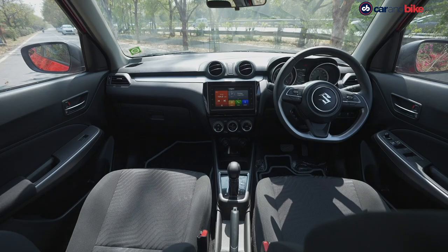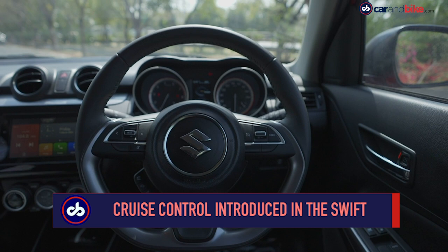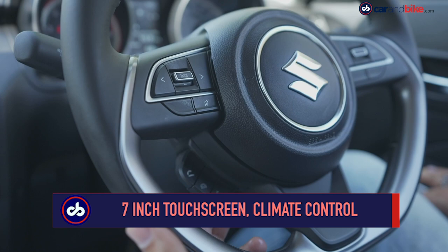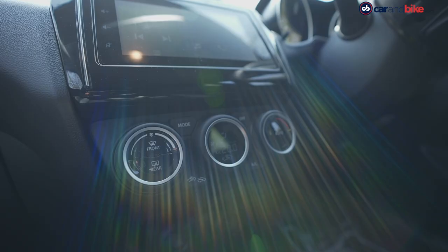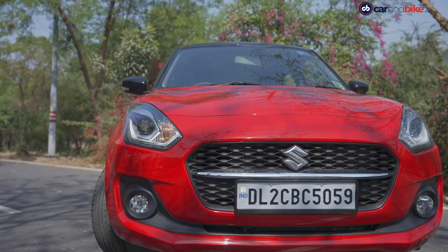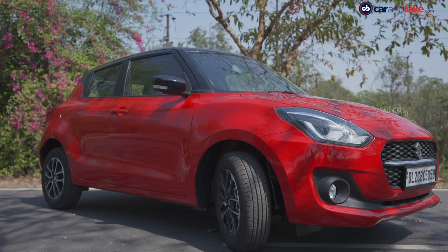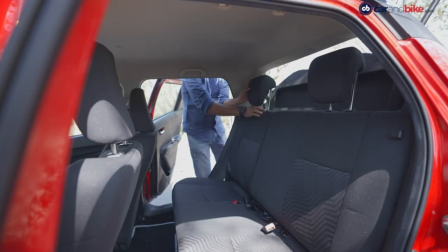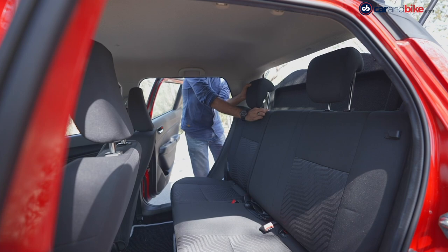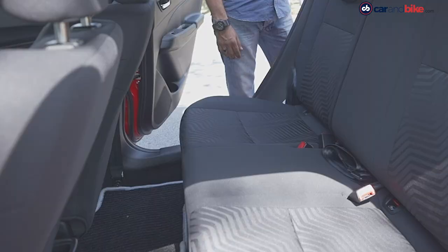The new Swift also gets cruise control, and that along with the colored MID, reverse parking camera and follow-me-home headlamps can only be found on the ZXI Plus. The touchscreen system, steering mounted controls, leather wrapped steering wheel, engine start-stop button and auto climate control are also available on the ZXI variant. Central locking, height adjustable driver's seat and adjustable front headrests go missing only from the base LXI. On the second row, adjustable headrests for two passengers and 60-40 split seats are found only on the top two variants, and still no armrest, AC vents or charging points on the second row. The car gets a boot capacity of 268 liters.